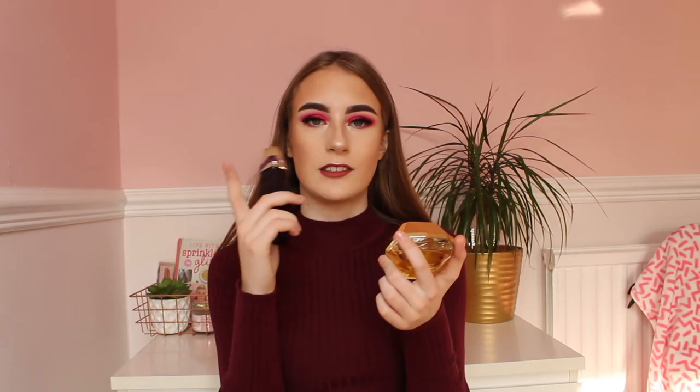My next two presents are perfumes. If the person you're buying for loves perfume then the Lady Million perfume by Paco Rabanne smells unreal — it is a really popular perfume right now and the packaging is gold and quite Christmassy. I also have the Alien perfume by Mugler, which is again a lovely scent and really popular. These perfumes are a must at Christmas time.